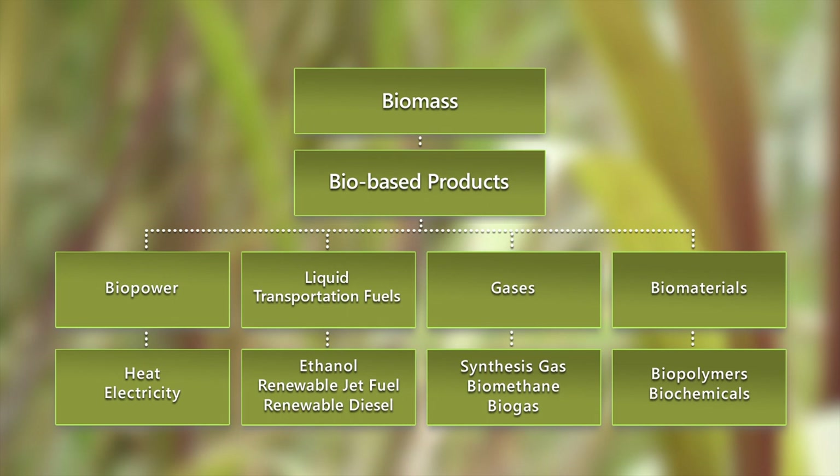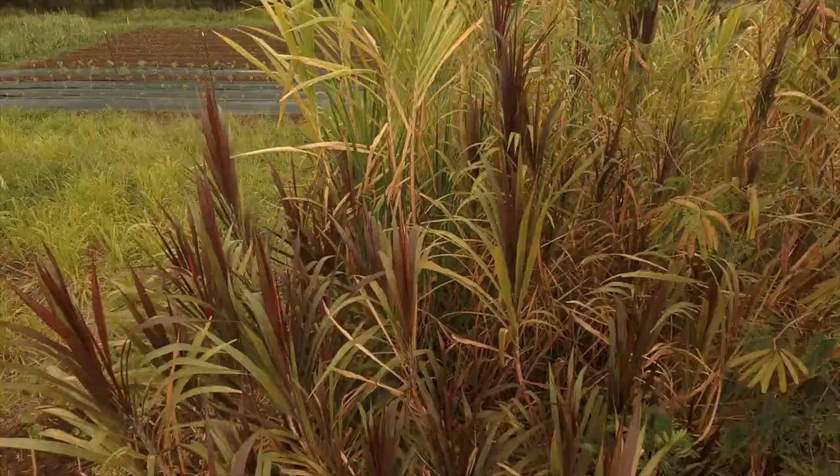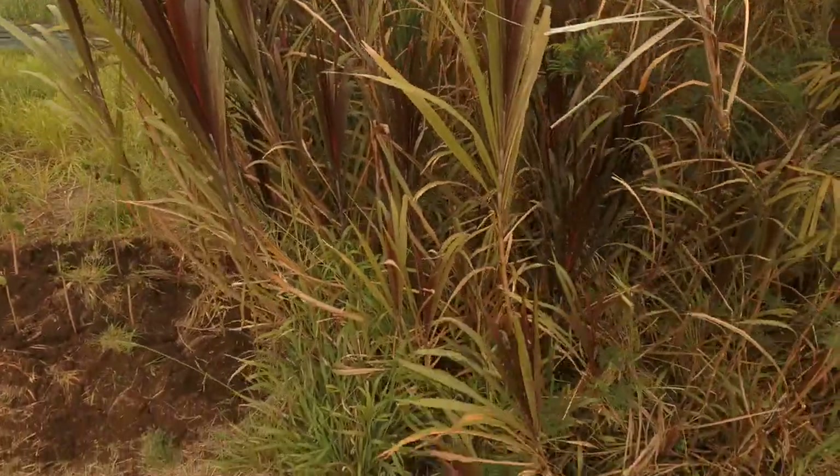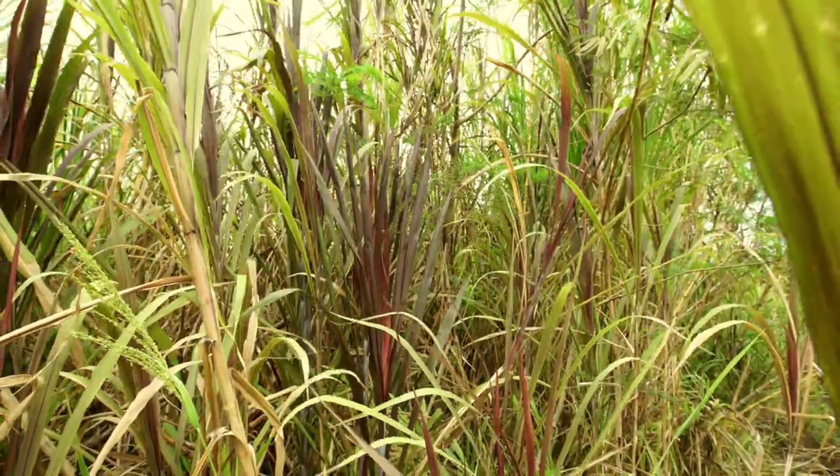The materials that we saw this morning — the Lucena and the Banagrass — are raw materials that we then work on to understand how they behave in pretreatment applications as well as conversion processes.